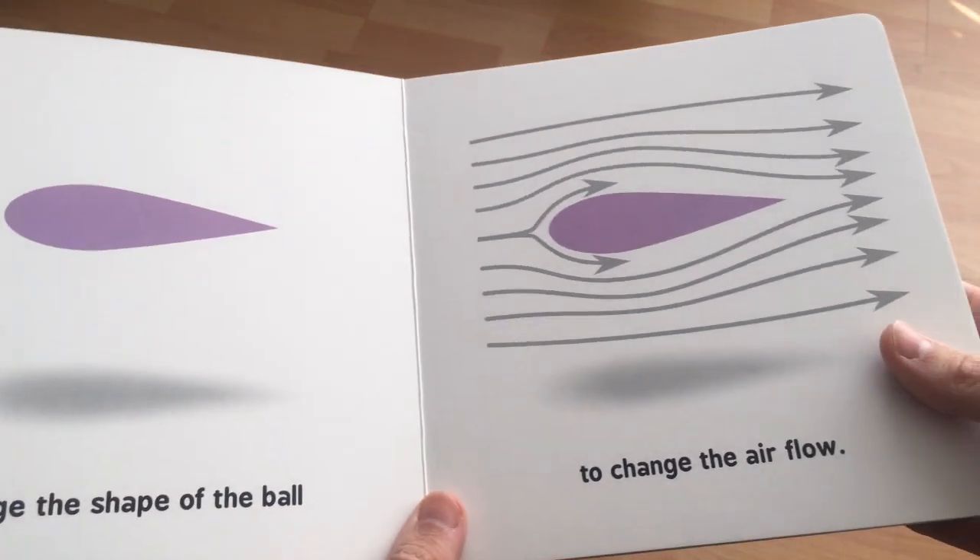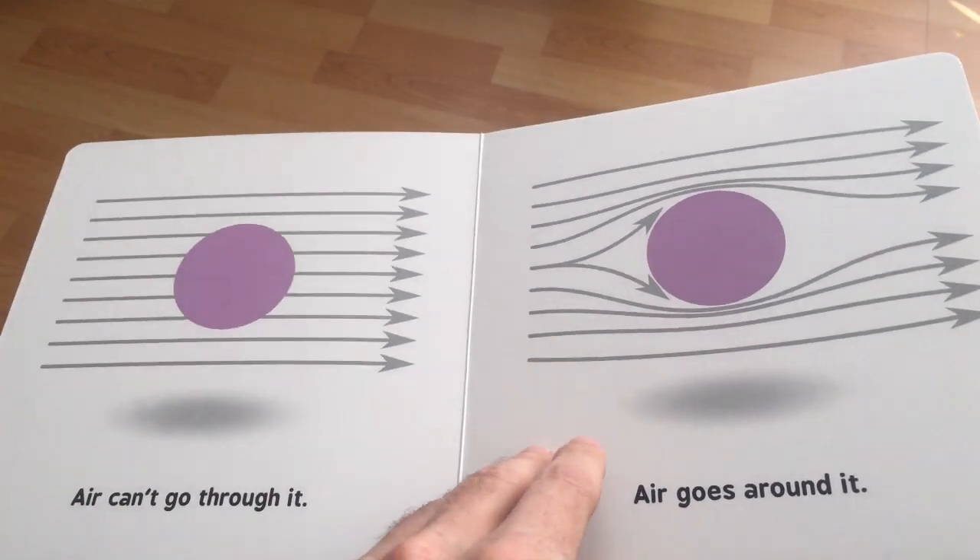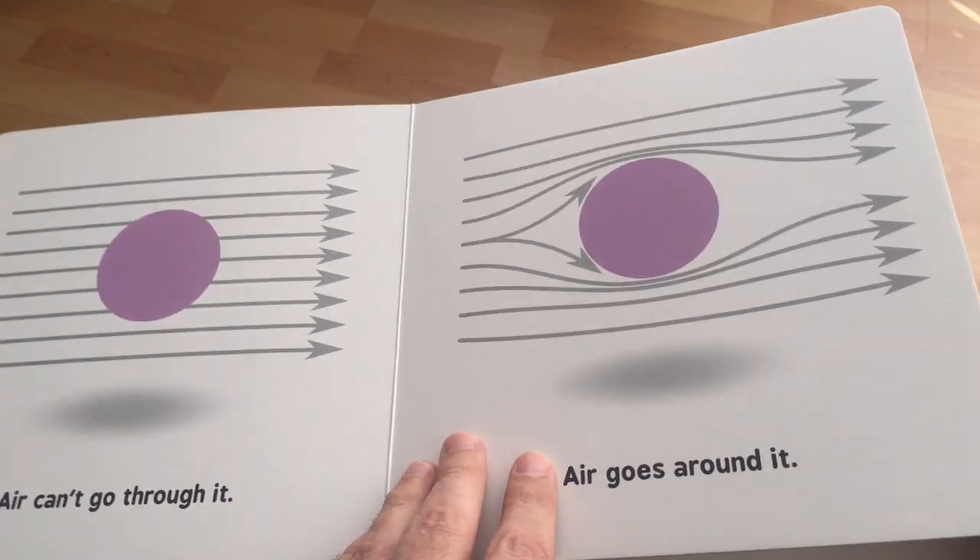Change the shape of the ball. So we've now turned that into a wing or a hydrofoil — it's no longer really a ball unless you're a topologist. To change the airflow. Yeah, the airflow patterns have definitely changed from what they were with the ball to what they are around this hydrofoil.